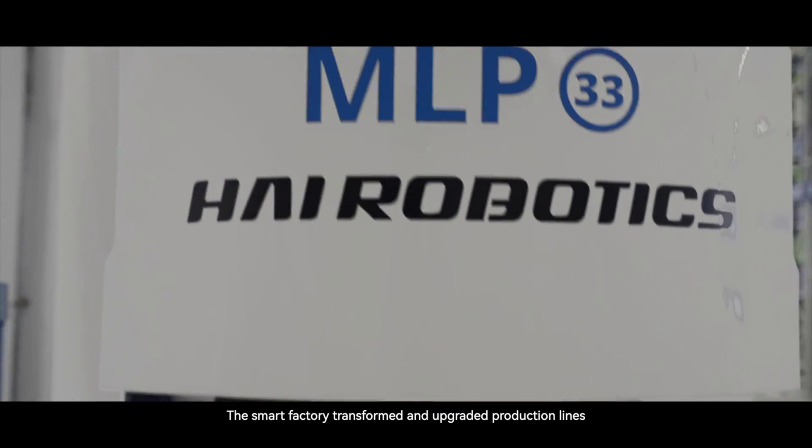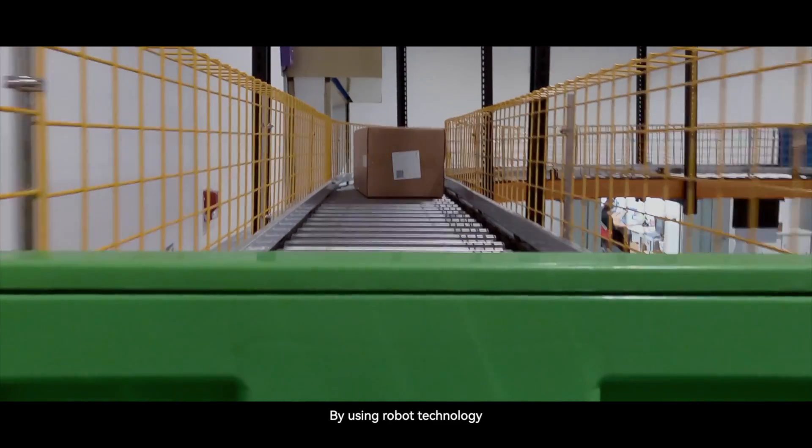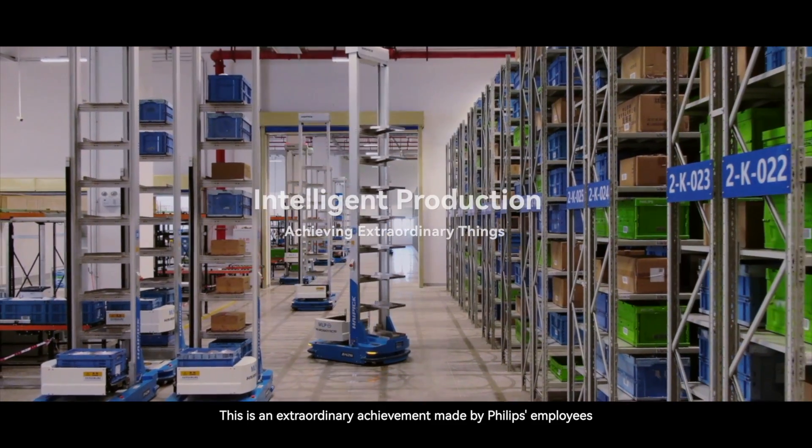The smart factory transformed and upgraded production lines. By using robot technology, raw materials get on the production line faster. This is an extraordinary achievement made by Philips employees.